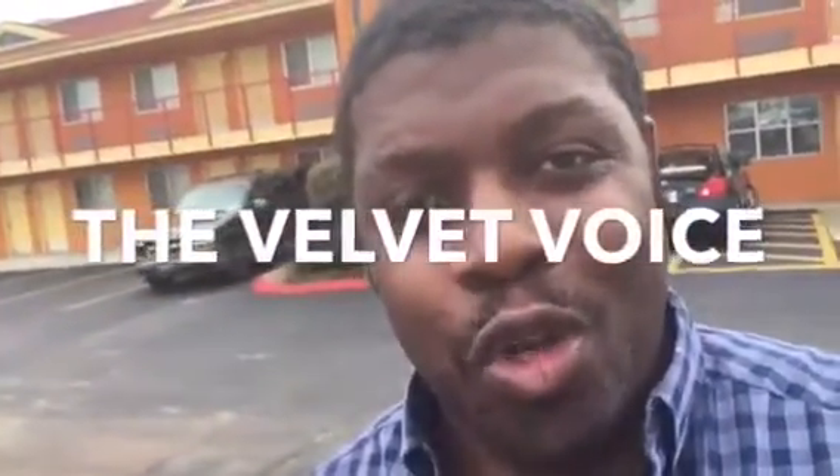Hi Larry, this is Shawn, also known as the Velvet Voice. I want to thank you for your interest in our Chevy Silverado. I have the truck that you're interested in and I wanted to personally show you a virtual tour of the condition of the vehicle, because I know that that's important to you.